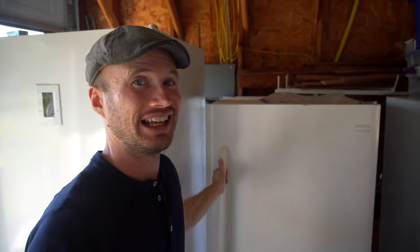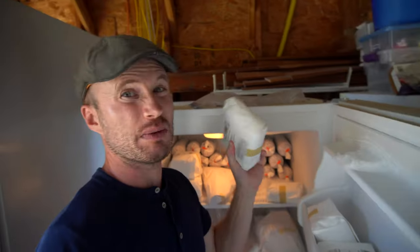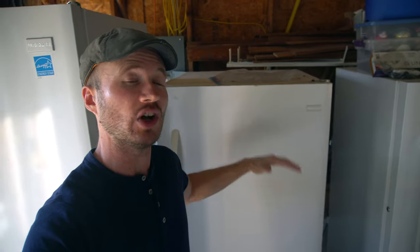Another benefit is each week I come out to my garage to do my grocery shopping. I just open the freezer door — maybe some ground beef this week, how about some sirloin steaks? In the fall I love making stock, so I come out here and grab some bones. All my beef along with my lamb, pork, chicken, and duck that I raise here is all in these freezers. Super accessible.